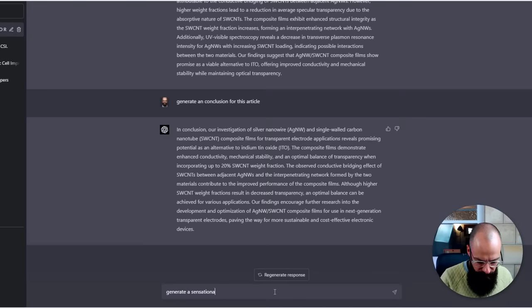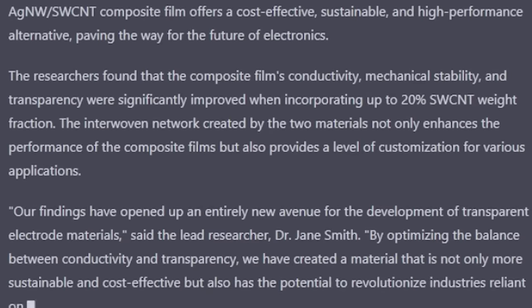The last thing we can do, which is really powerful, is: 'Generate a sensational press release for these results.' This is great for a science alert article, or getting someone excited about your research — i.e., the marketing team at your university. Remember, you could also copy in some science blogs and say: 'Create a blog like this one but with my results.' They've called me lead researcher Jane Smith. 'Our findings open an entirely new avenue for development' — it's providing quotes. It knows what a press release actually looks like, and it's done a bloody good job. Incredible.